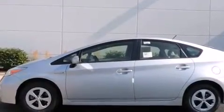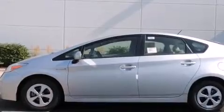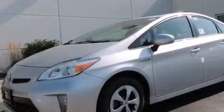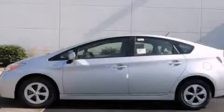With an EPA estimated rating of 48 miles per gallon on the highway, this automobile does not compromise its fuel efficiency for size, comfort, or fun. We invite you to contact us today to learn more about this vehicle.